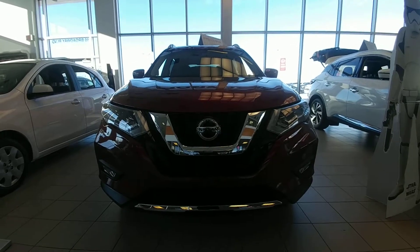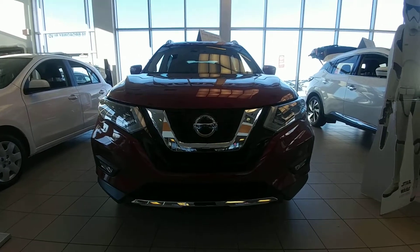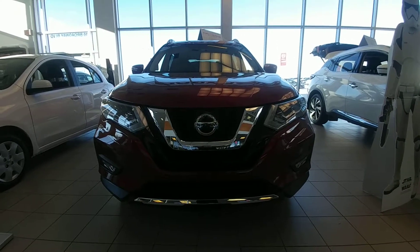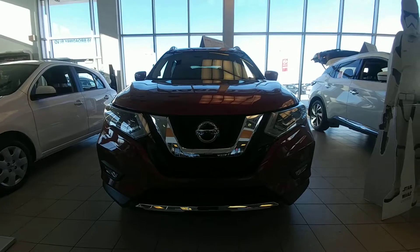So there you go, Danielle. It's a 2018 Nissan Rogue SL. Give me a call at 780-449-5775. This is Keith Jones with Sherwood Nissan. We'd like to get you down for a test drive. Hope to hear from you soon.